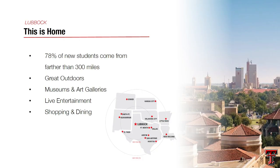Just a little bit about Texas Tech University. It is in Lubbock, Texas. It's about eight hours from the Houston area and five hours from the Dallas-Fort Worth area. Most of our students come from outside of a 300-mile radius from Lubbock, which means we have students from all over Texas, all 50 states, and 100 different countries.